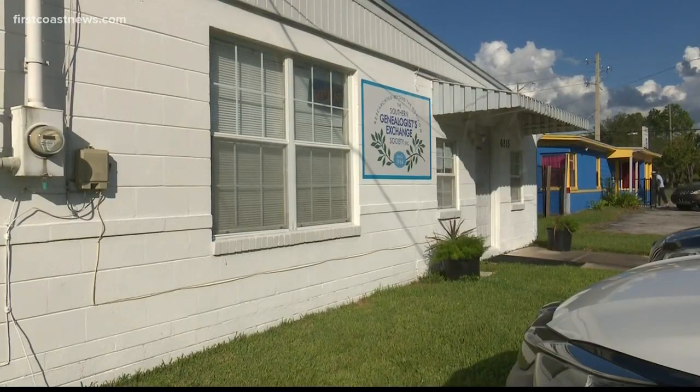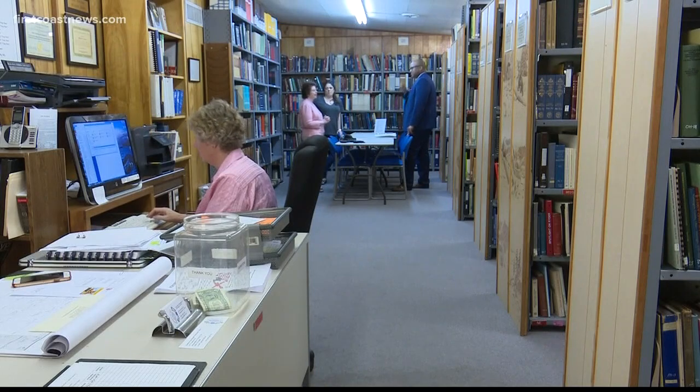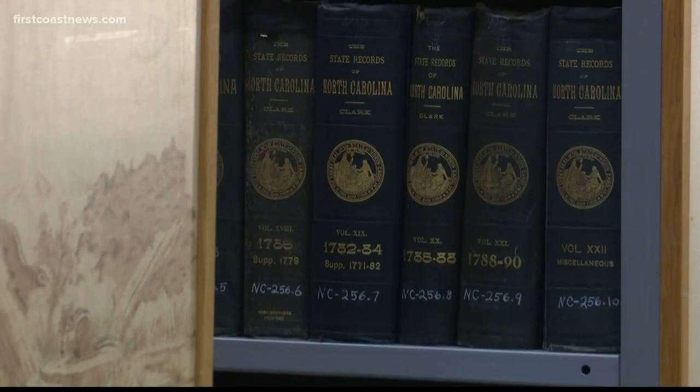On Your Side's Anthony Austin explains how your DNA could help solve a murder. In this small library on the west side of Jacksonville, big books sit on the shelves full of history that can help solve some family mysteries.